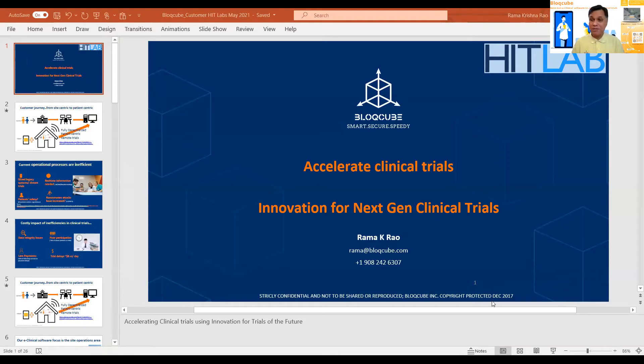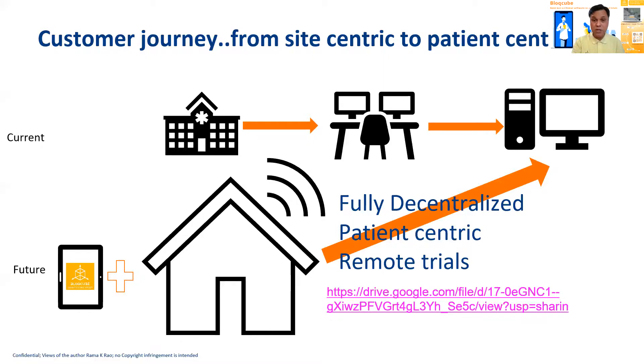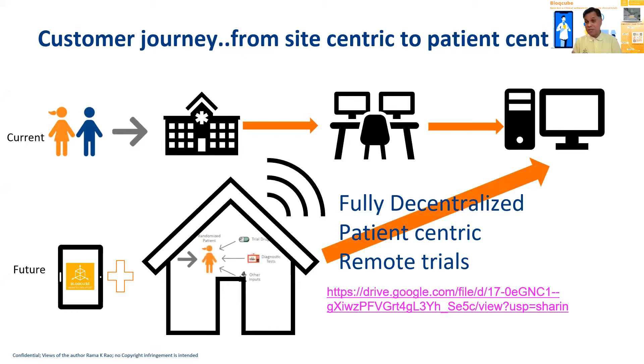We want to use all the innovative processes, but first we're tackling the inefficiencies in the operational processes. The way we're doing this is by looking at the process first. The current process is one where the subjects are coming into a site, the data is being captured into a web-based solution, going across to the sponsor of the trial. We want to take our iPad-based solution into the patient's house, making it fully decentralized using our blockchain-based solution.